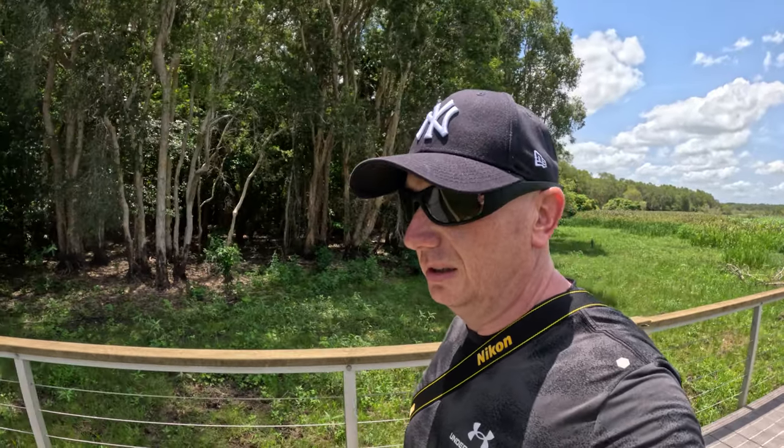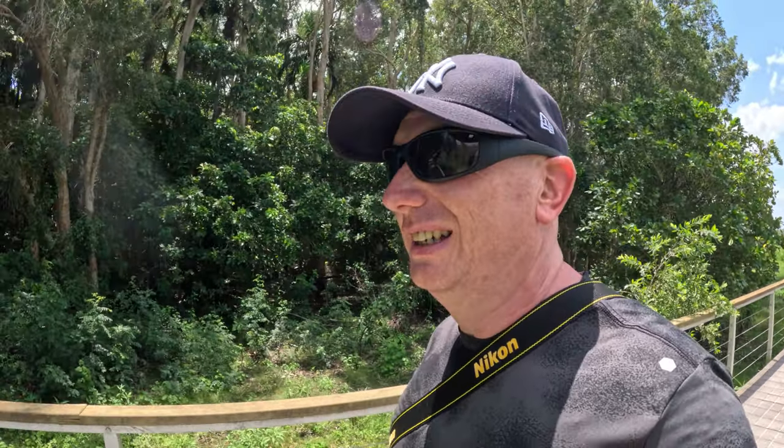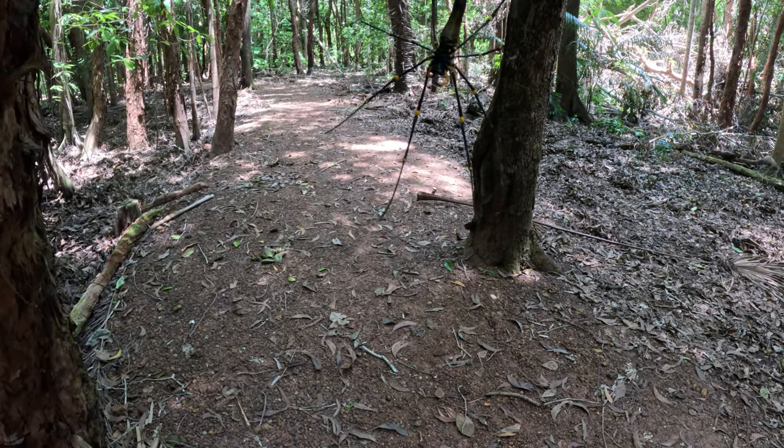We're going to start walking back now towards the car — and let's hope we don't get face-planted by a huntsman spider walking through the trees. We're going to go to Humpty Doo for something to eat. It's quite outbacky, I'll show you that as well. They do a mean sausage and mash — I'll see what I'll have when I get there. And this one here looks like one of the biggest huntsman spiders yet — look at the size of it!